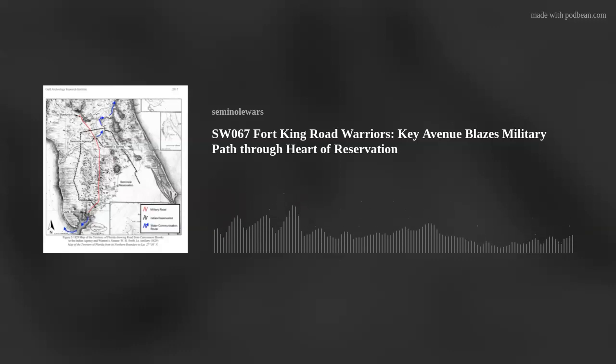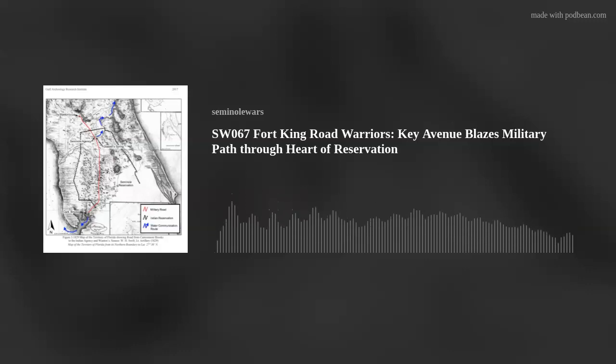Over time, the Army addressed the heavy cannon issue by introducing a lighter cannon — mountain howitzers. They're smaller, lighter guns, not particularly great artillery in most forms of combat, but easier to move through the terrible terrain, wet conditions, sandy soils, and rivers and wetlands. This provided a much easier avenue for moving troops up and down, and military trails extending further into South Florida would have at least in some degree replicated the Fort King Road.